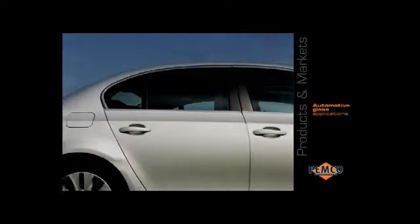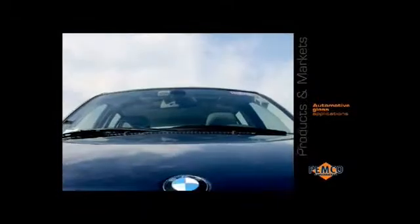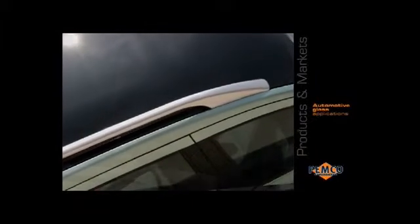Absolute technical performance is the driving force in automotive glass applications. As a leading supplier of high quality black enamels for laminated glass, we are able to meet the toughest OEM specifications. With the increase of the glass surface area in automobiles and the arrival of laminated glass for backlights and sunroofs, the demand for these enamels is set for further growth in the future.